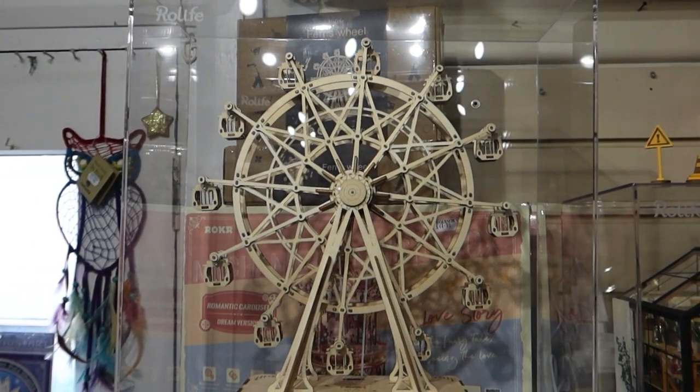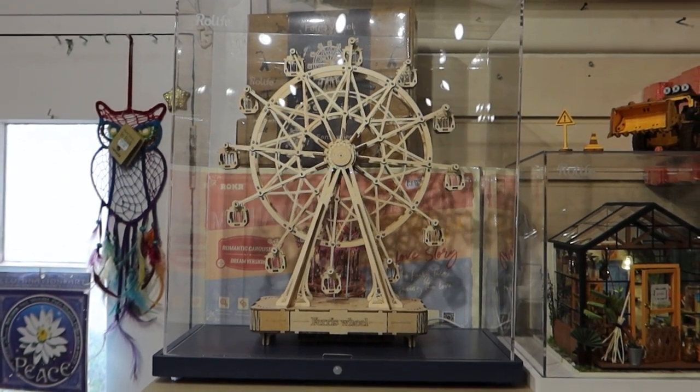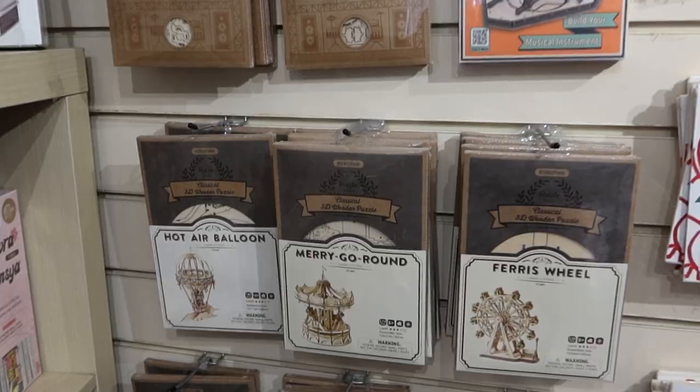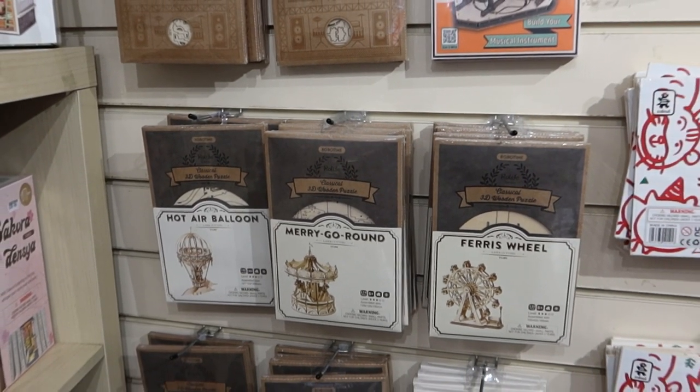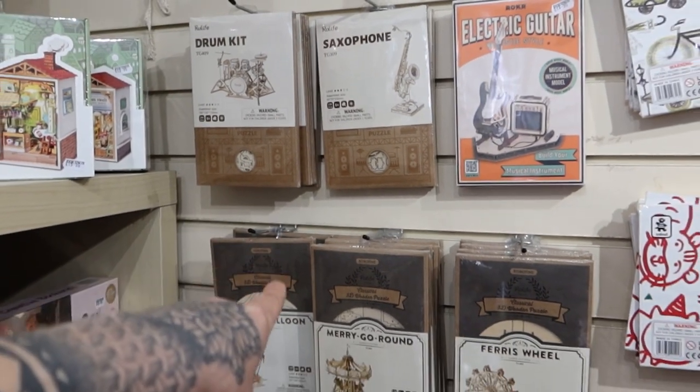Look at this lovely ferris wheel in here — £29.99 — and it plays a really nice relaxing tune as well. If you're not looking for a ferris wheel, there's also a merry-go-round, saxophone up there, drum kit — the list goes on.